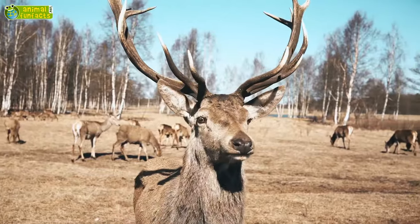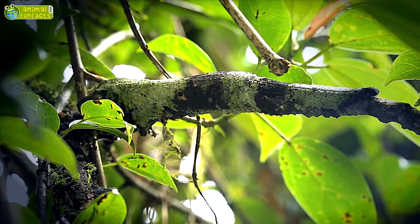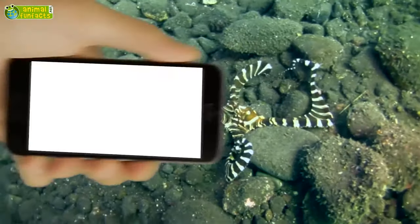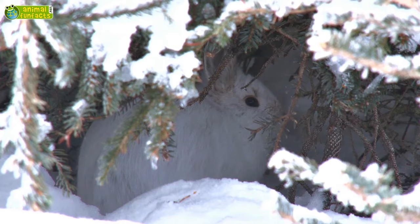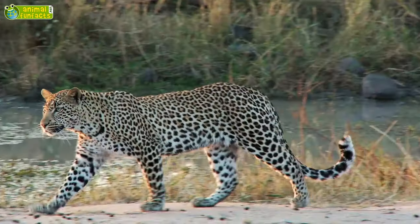Both predatory and prey animals disguise themselves with the help of colors, patterns, by imitating objects or even other animals. How do animals disguise themselves in order not to be detected by prey or predators?